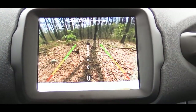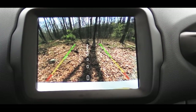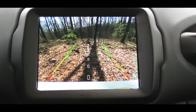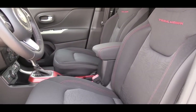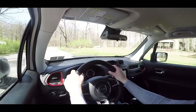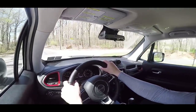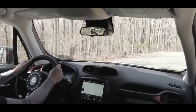Regardless of trim level or display size, you'll find a rearview camera on the screen when you put the Renegade in reverse. On safety: front, side, and side curtain airbags come standard, along with a driver's knee airbag up front. The Limited trim and up adds an auto-dimming rearview mirror. A blind spot monitor with rear cross traffic alert is available as an option on the High Altitude trim only, adding $645.